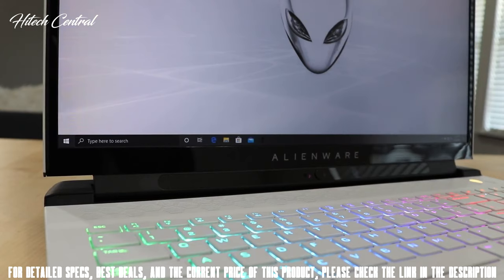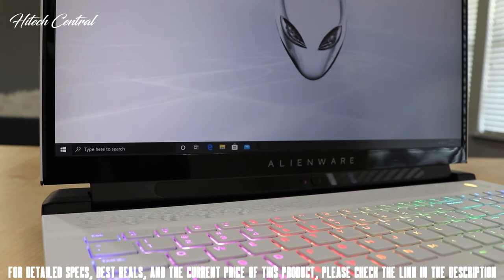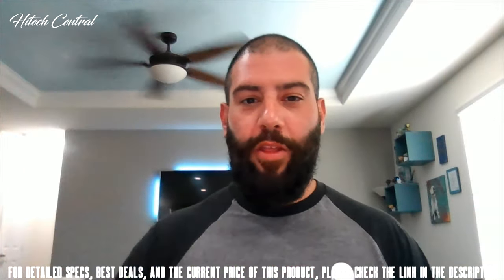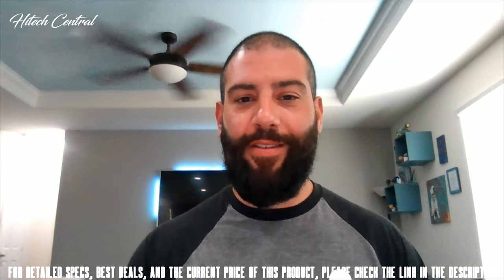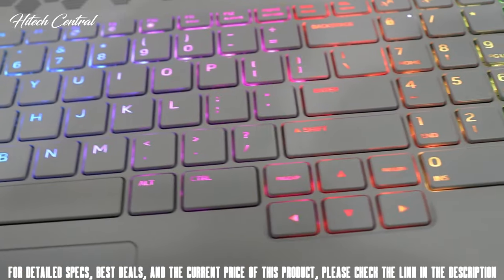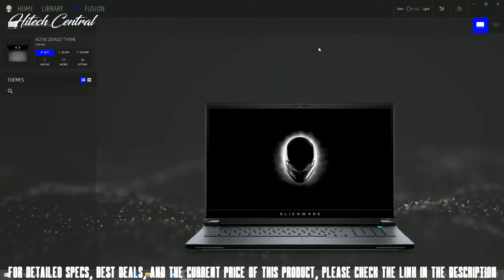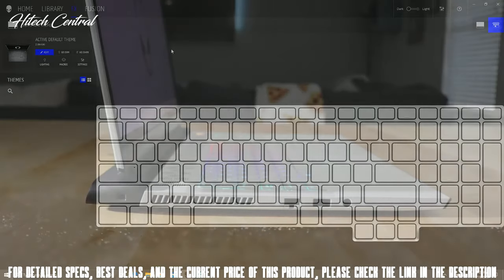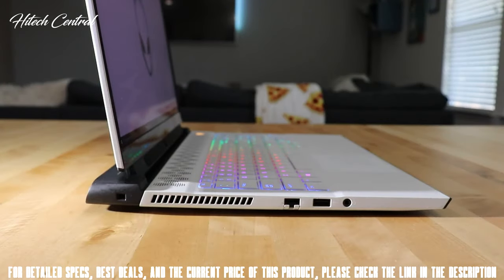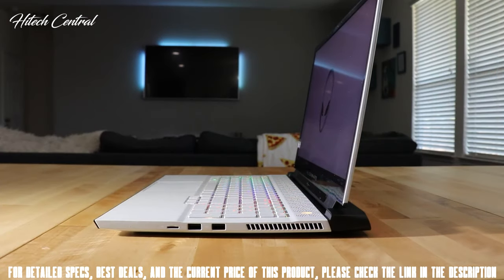Like its predecessor, the M17 R3 features Tobii eye tracking technology and comes equipped with an Alienware HD camera with integrated mic. The M-series keyboard includes a numpad, anti-ghosting, and key rollover technology, as well as AlienFX RGB lighting with built-in effects. On the left side, there's an air exhaust vent, Ethernet port, a Type-A USB port, and a 3.5mm audio jack. On the right side, we have a microSD card reader, two Type-A USB ports, and another air exhaust vent.